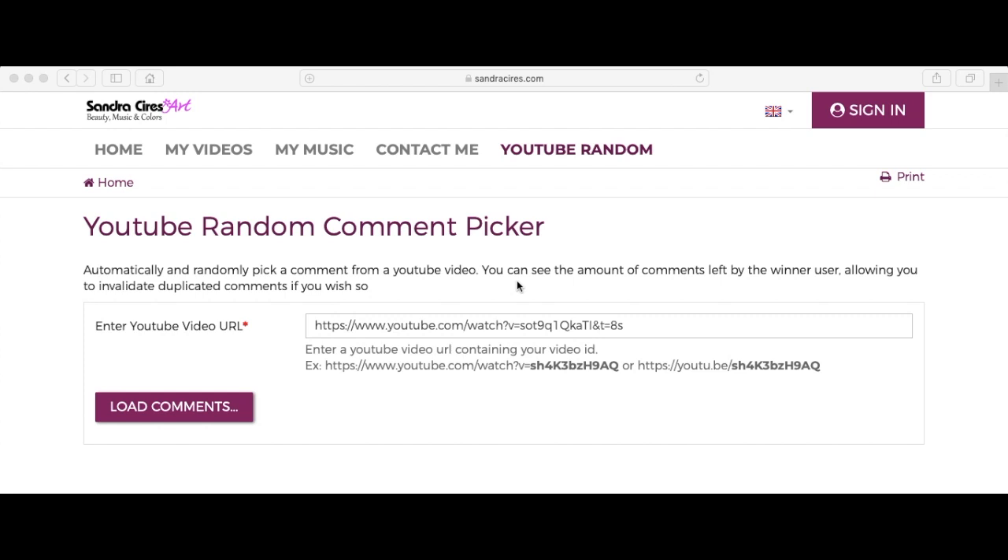Hi guys, welcome back to the channel. In this video I will be revealing the winner of the giveaway. I've loaded the YouTube video into this random comment picker.